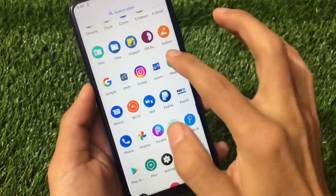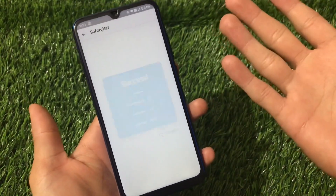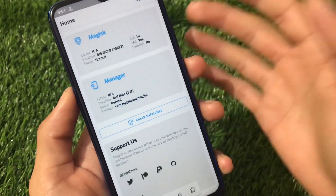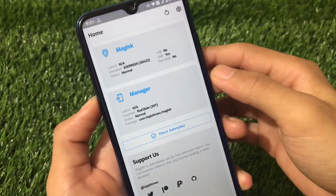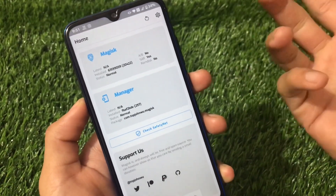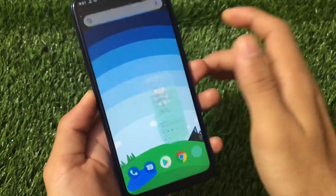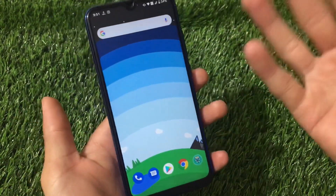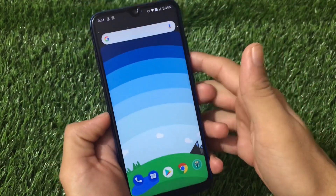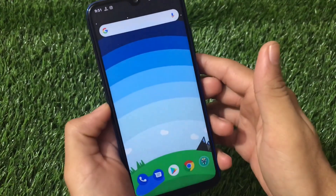Safety net status is passed, so I'm able to use banking apps without any issues. I'm using the latest modded Magisk version for my Redmi Note 8. If you want to install Magisk 21.1, you need to do some steps from there. Overall, the battery backup and performance are working great. I hope you liked the video — if so, don't forget to like and share. If you're new here, don't forget to subscribe. Thanks for watching, goodbye.